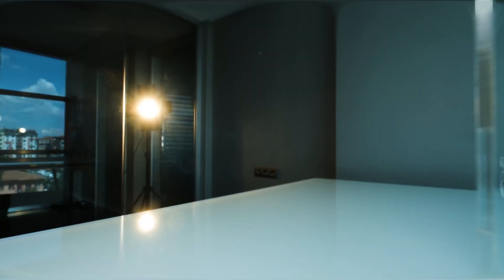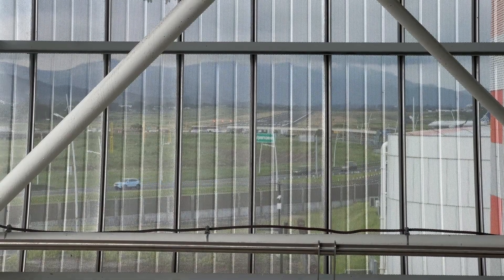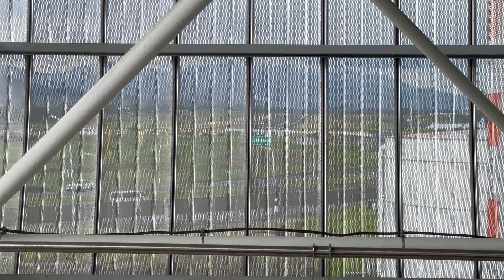Imagine walking into your office or home and being greeted by this. Frameless glass facades create a seamless connection between indoors and outdoors, letting in natural light while offering panoramic views of Santon's vibrant surroundings.